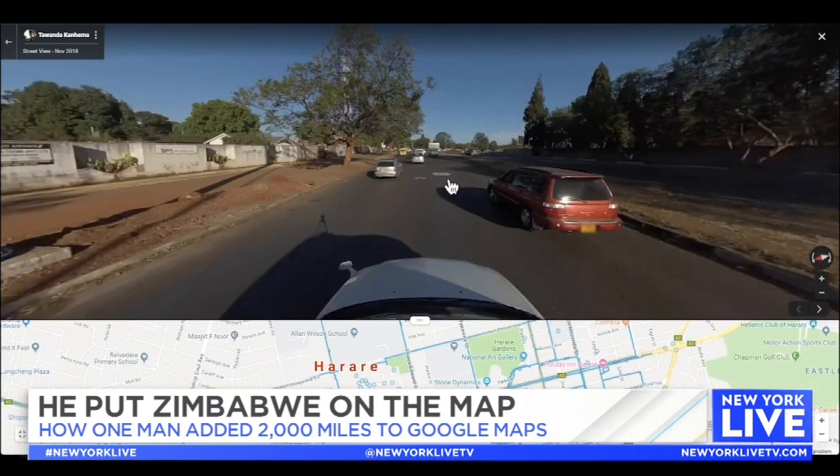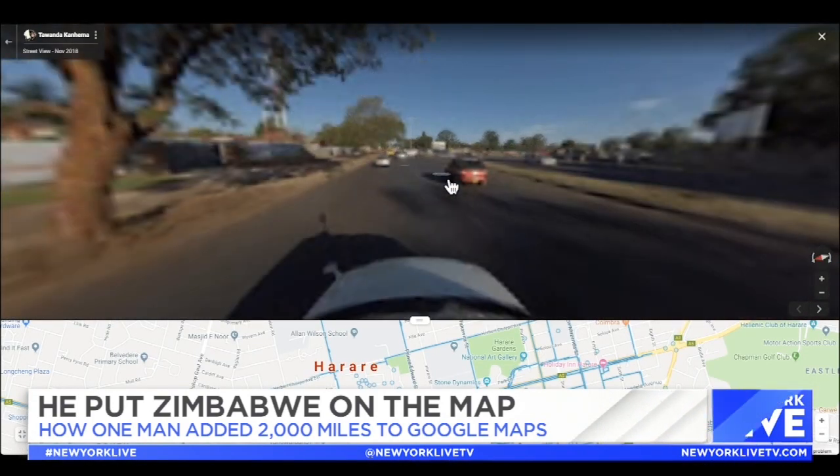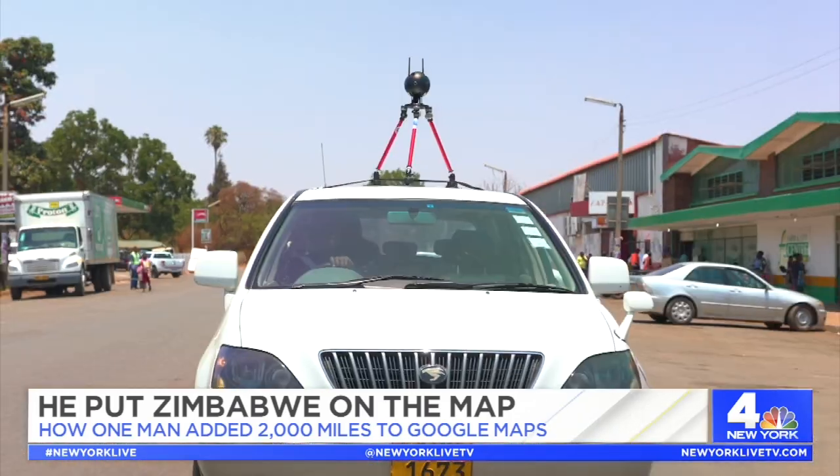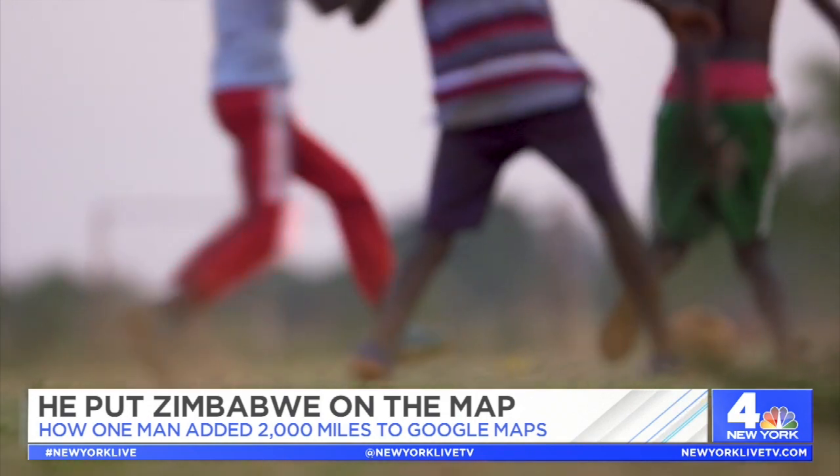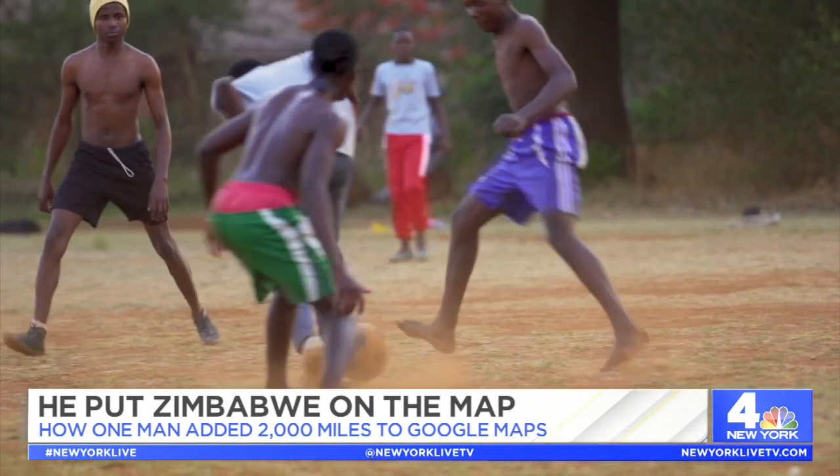There are about 54 countries in Africa, and right now I think there are about nine or ten that have been mapped. Two of those were mapped by volunteers. So we're really thinking about how we can bring these technologies to communities where that would otherwise not happen.